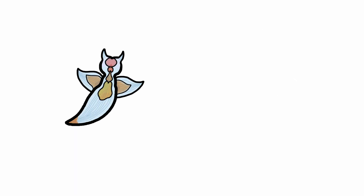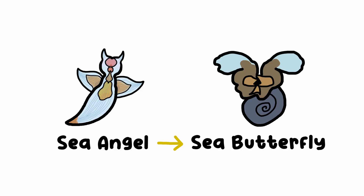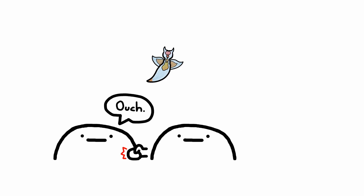It gets its common name 'sea angel,' often mixed up with the sea butterfly, which is a completely different sea creature that looks completely different too. So if anyone calls it a sea butterfly, you can bully them, because you know, they're stupid.